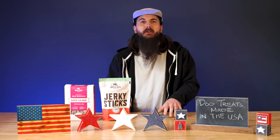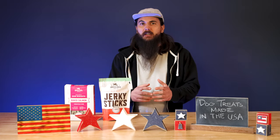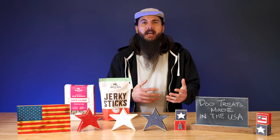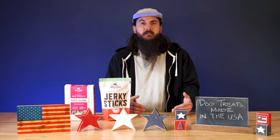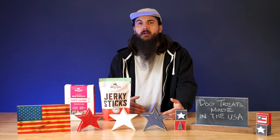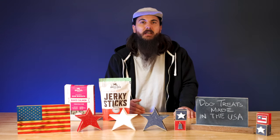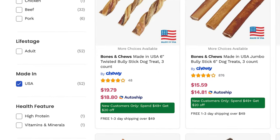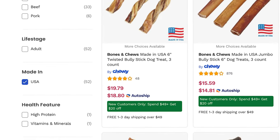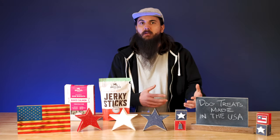One last tip: if you're shopping on a large retailer like Chewy, they actually have some good filters on the website to look for made in the USA treats. If you go to their dog treats page — I'll put a screenshot in the video — you can select their 'made in the USA' filter and then use some of the other feature filters to look for things like single ingredient treats, which I recommend, and other features you may be looking for.